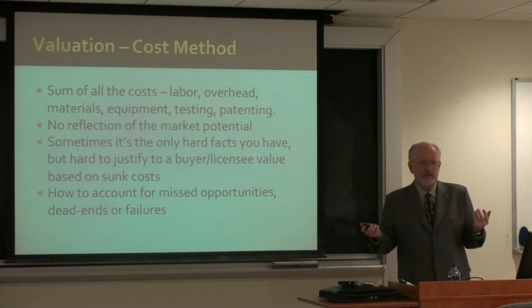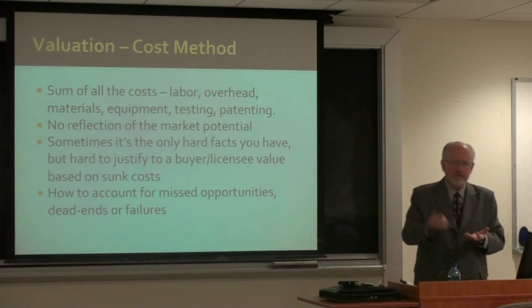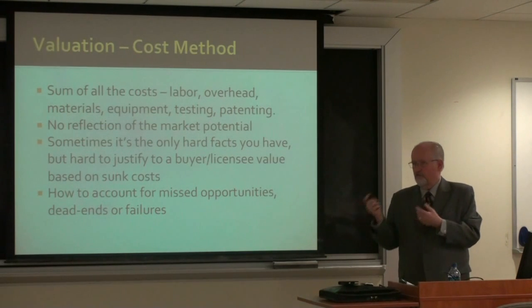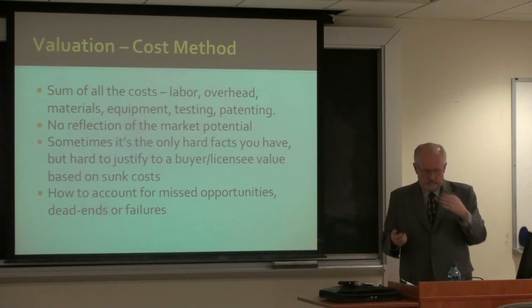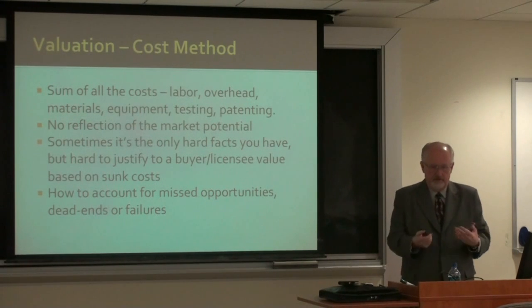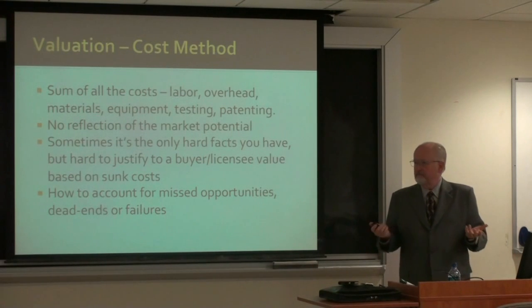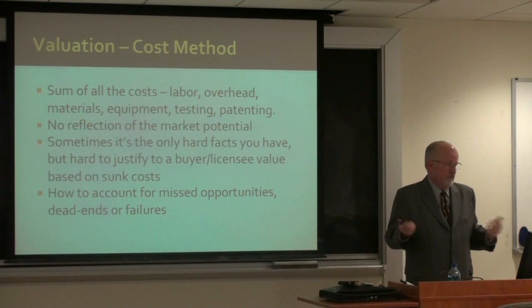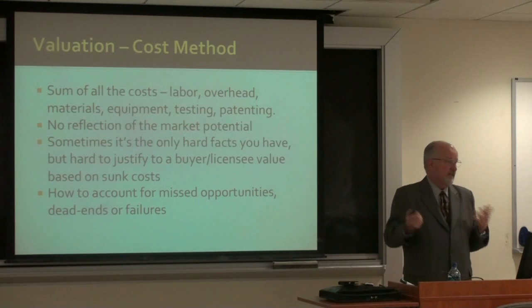The cost method is the easiest to determine because you can tell what it costs you to get that patent — how much R&D time, how many years, what it took to go through the whole process of the patent application itself. You can talk to your accountant and figure that out. The problem is most people on the other side will say, 'So what? You sunk that money — that's not what it's worth to me. It's worth this, based on a different analysis.'